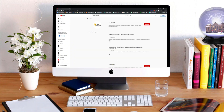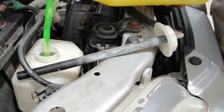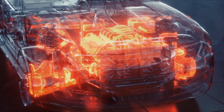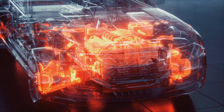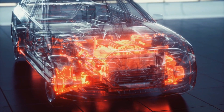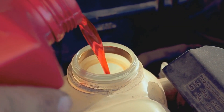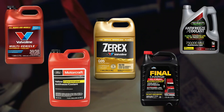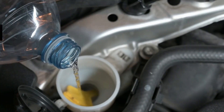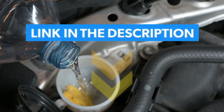Hi everyone, welcome or welcome back to Top Compared. Today we are going to have a look at the best antifreeze for Cummins diesel. You need to regulate your engine during extreme temperatures — as per outside changes, the antifreeze will help you maintain an even operating temperature. I have listed the top five best antifreeze for Cummins diesel. Have a look at the video and find the product links in the description box below.